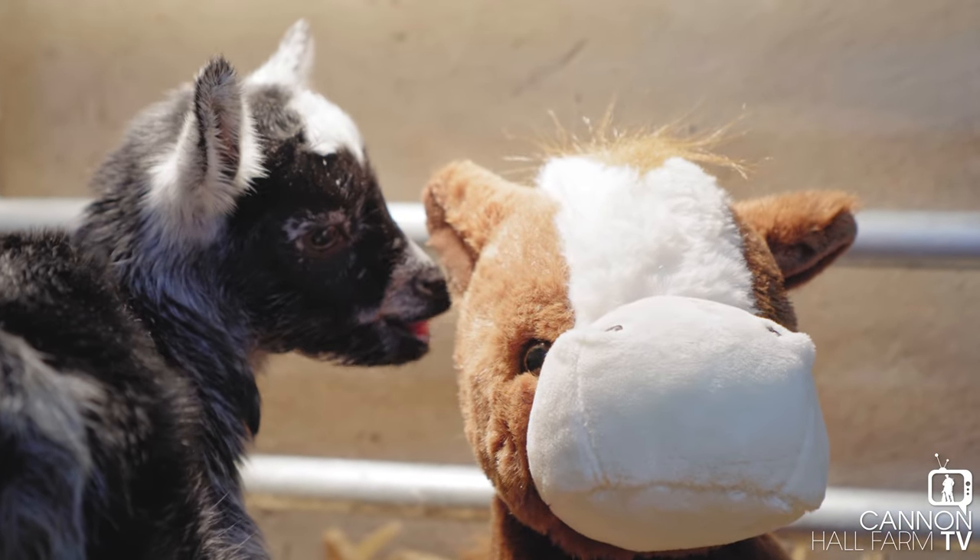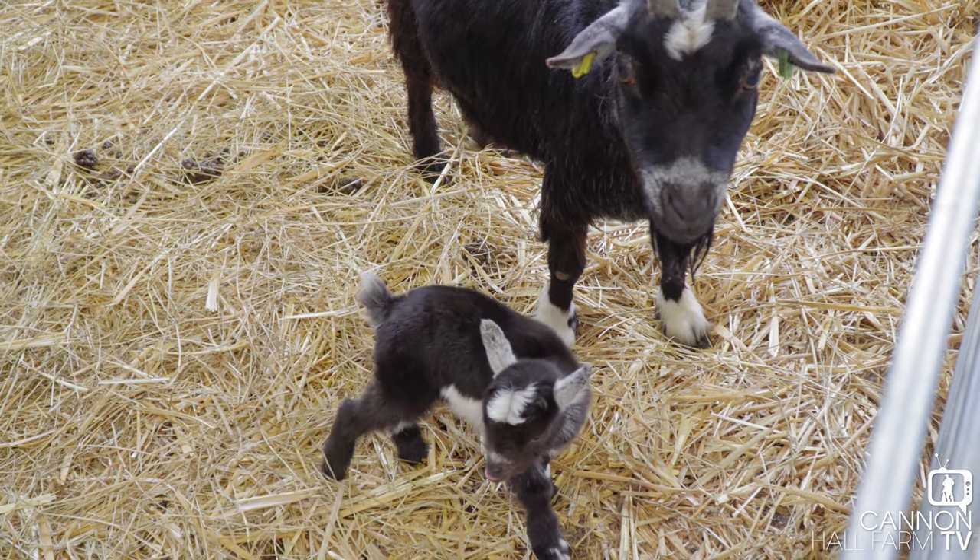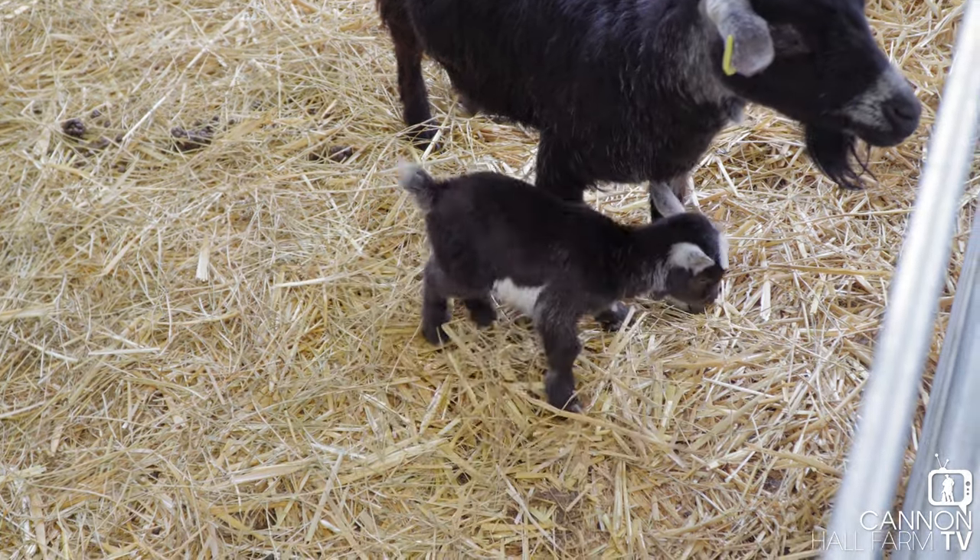Just to recap what happened with this little one: mum had two perfect twins and did really well initially. Unfortunately, Farmer Rob noticed the day after the twins were born that mum developed mastitis on one side of her udder. For twins, that's not good news, because if she's only got half the milk she should have, she can only feed one of her kids — so we've got the nice job of rearing the other one ourselves.